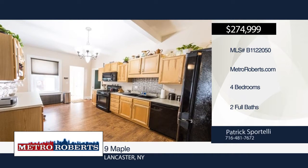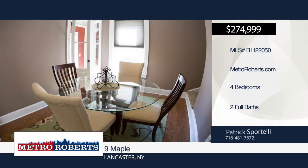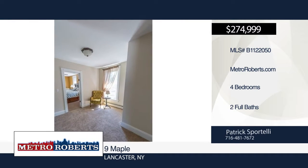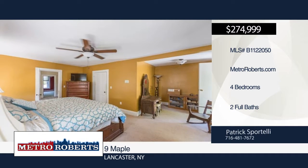All mechanicals and roof have been recently done, and there's a large brick two-story carriage house as a garage. Make a call to Patrick Sportelli to set up your private showing.